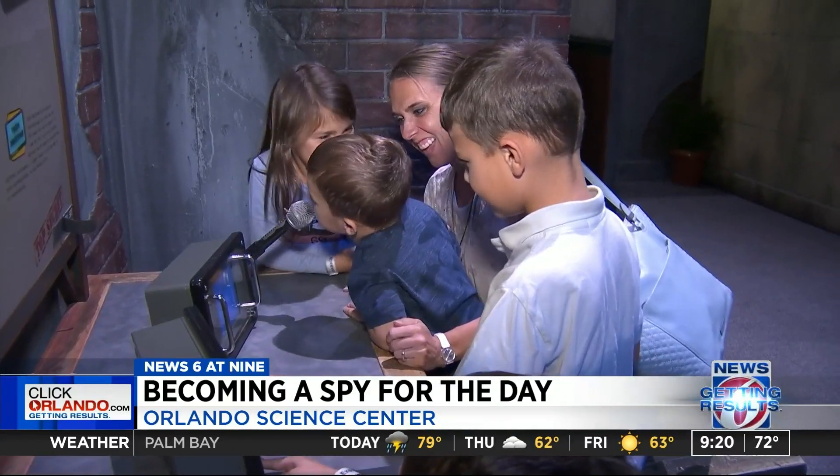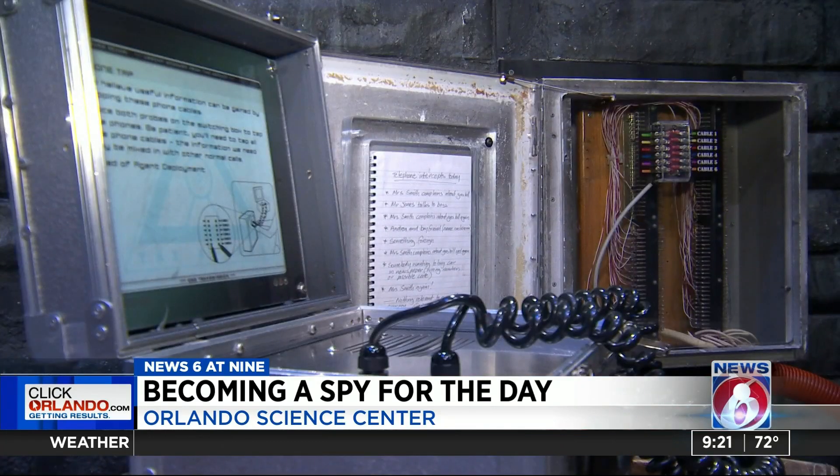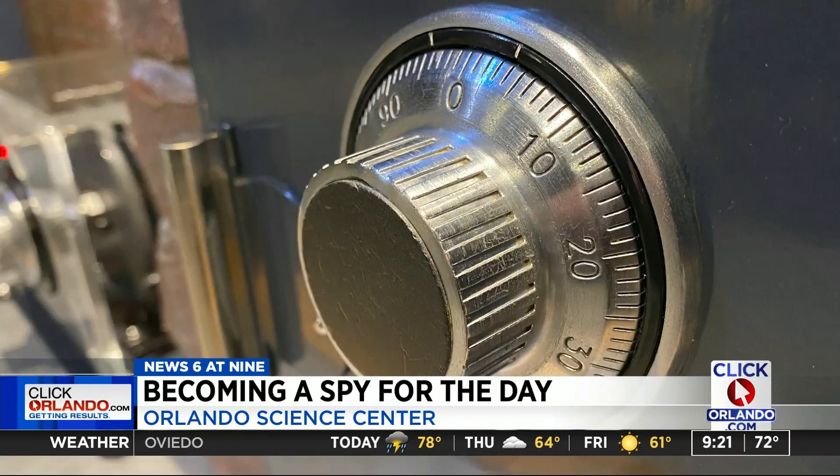The exhibit teaches STEM skills in a fun and engaging setting — problem solving, critical thinking, and teamwork through this mystery of who stole the computer chip. You're almost not even going to realize what kind of science concepts you're learning in here. It's all about solving that mystery.